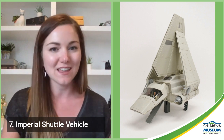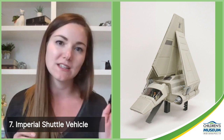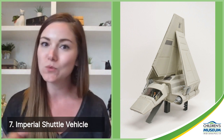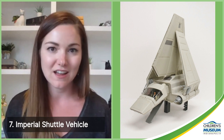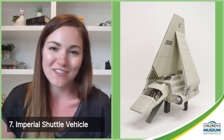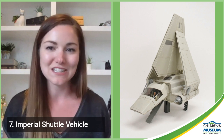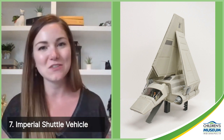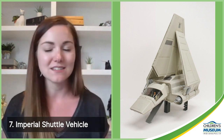Number seven is the Imperial shuttle vehicle, released in 1984. One of the things people love most about Star Wars is its iconic vehicles — from TIE fighters to X-wings to AT-ATs. We had to include at least one vehicle on this list. This is the Imperial shuttle featured first in Return of the Jedi. It carried the Emperor around the galaxy, and it's used in a favorite scene where Han and Chewie, along with Luke and Leia, commandeered one to infiltrate the forest moon of Endor. The toy has wings that fold down, extending ramps, and aimable blasters.